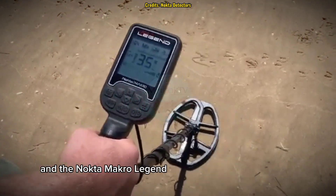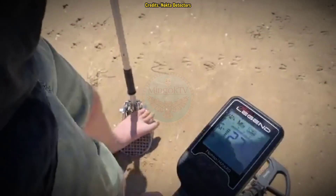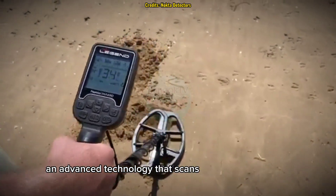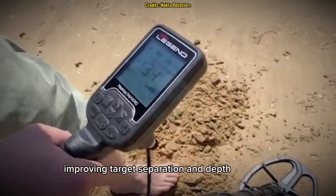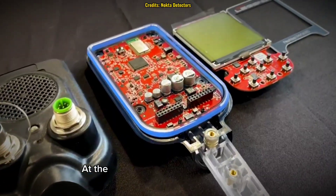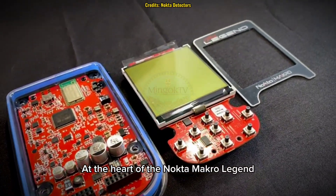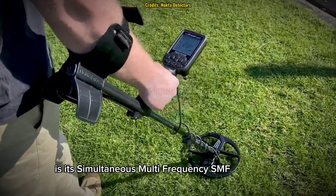Fast forward to today, and the Nocta Macro Legend introduces a multi-frequency (MF) system — an advanced technology that scans multiple frequencies simultaneously, improving target separation and depth accuracy. But how does this work? At the heart of the Nocta Macro Legend is its simultaneous multi-frequency (SMF) technology.